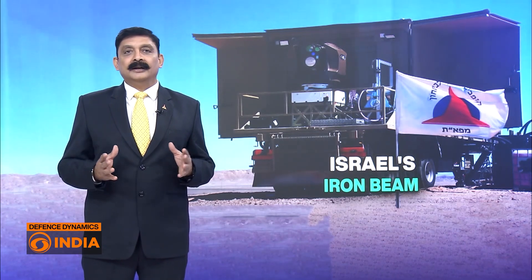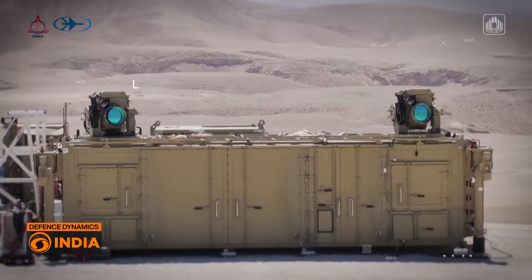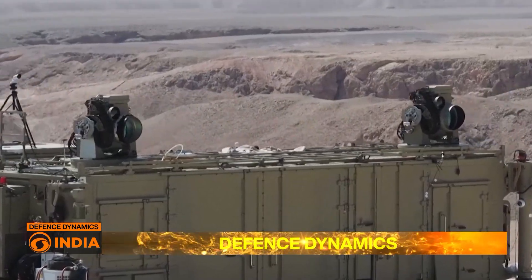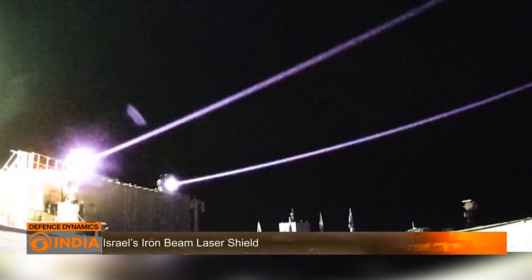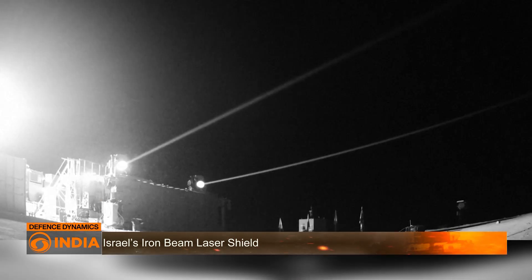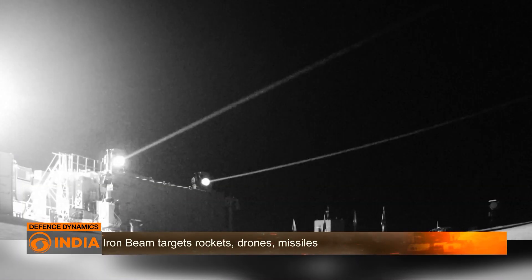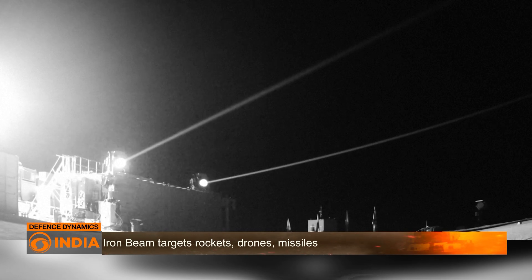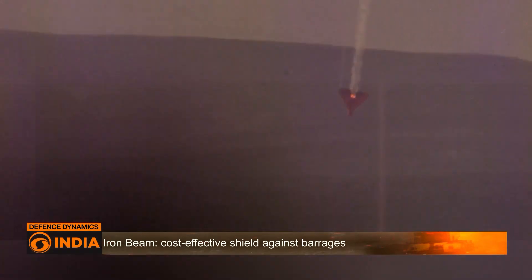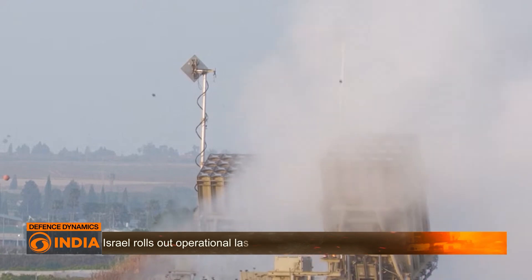The Iron Beam fires a 100-kilowatt high-power laser that can burn through drones, rockets, mortars, and even short-range ballistic missiles. Unlike missile interceptors, it relies on concentrated light energy traveling at the speed of light to destroy a target within seconds. Traditional interceptors cost tens of thousands of dollars each.